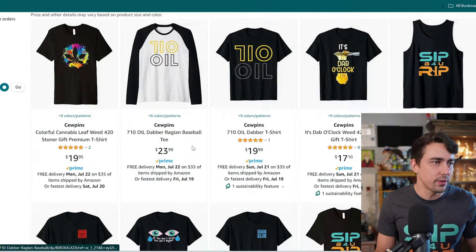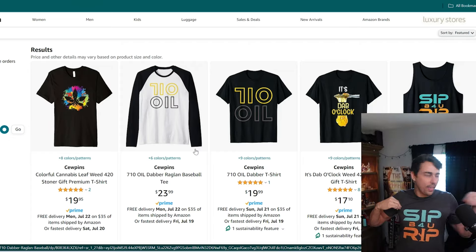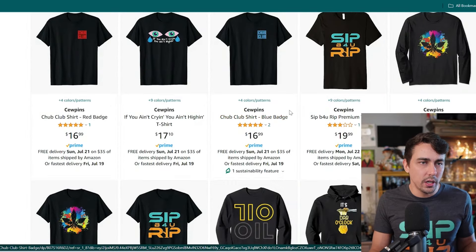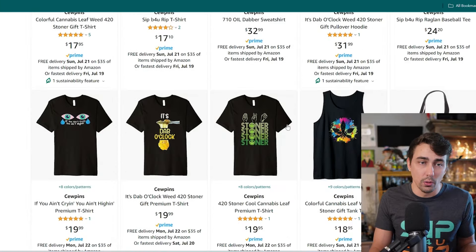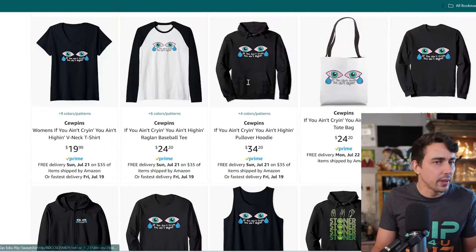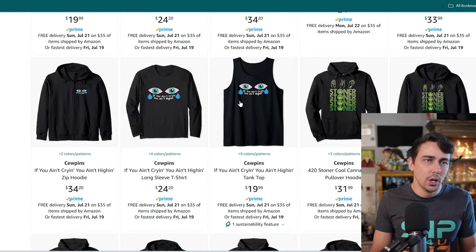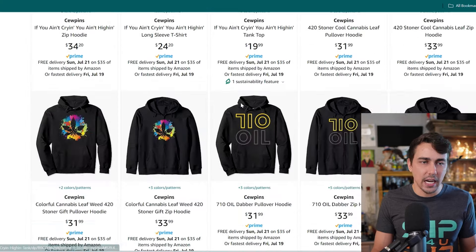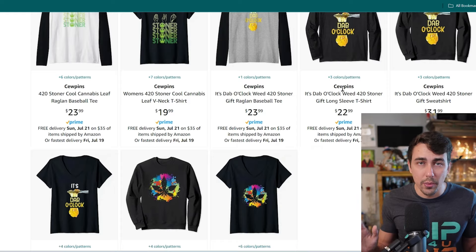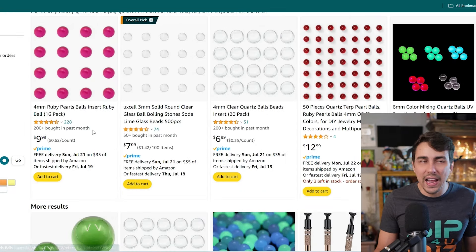I'm plugging my merch — not an essential item, but check it out. I've got the 'Sit Before You Rip' shirt and a lot of other cool designs. Nothing is pre-printed; you just order it and it's sent to you. There are pillows, hoodies, v-necks, tank tops, long sleeve shirts, and raglins. I'll put a link for my merch below.